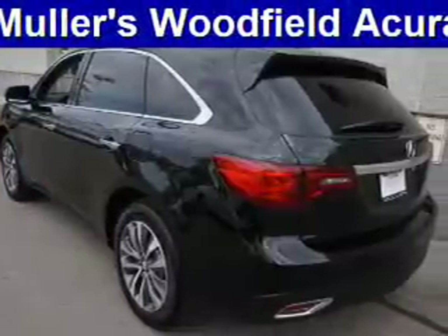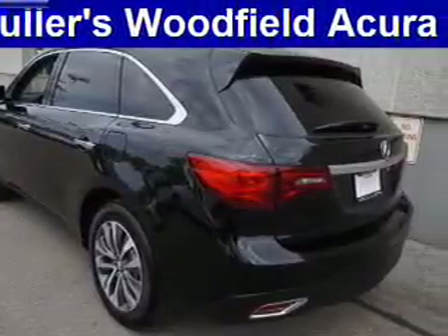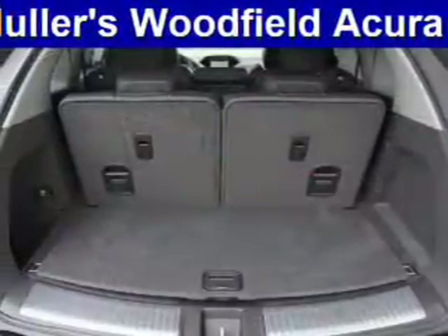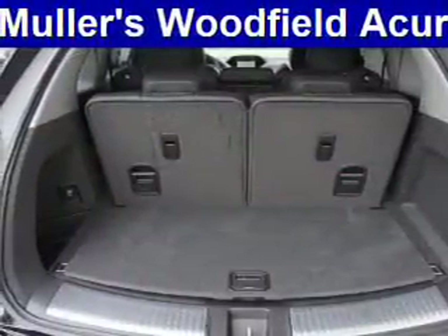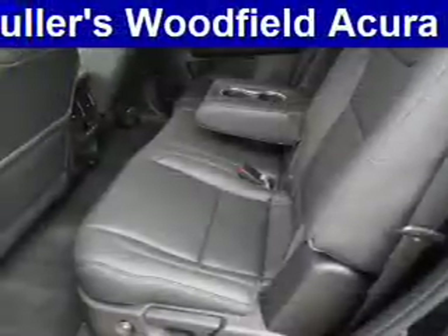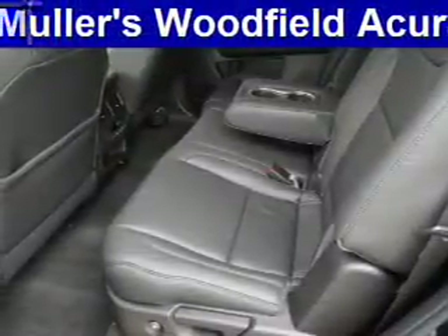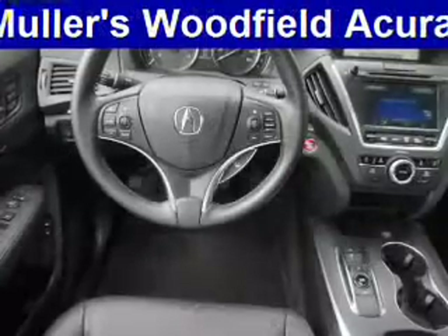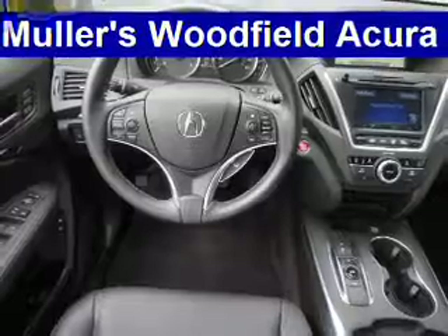Inside you'll find heated seats, Bluetooth connectivity, digital radio, Sirius XM satellite radio, an auxiliary input, steering wheel controls, a premium sound system, push-button start, rear temperature controls, and automatic climate control.